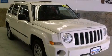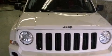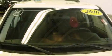This is a 2010 Jeep Patriot — Functional Utility for a Modern Lifestyle. It features a four-cylinder engine and a continuous variable transmission.